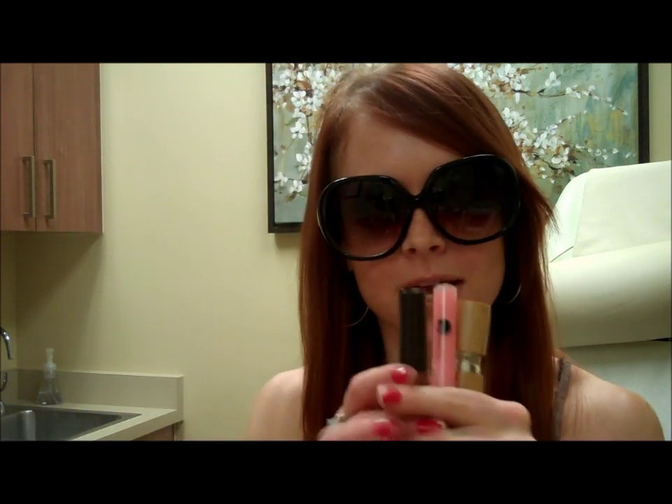Hey! And welcome to another episode of Amanda Compares. I hope you've been watching the tutorials that I've done this past week or so on Eminence Organic Beauty products, because today I'm going to review some lip plumpers. I'm super excited.